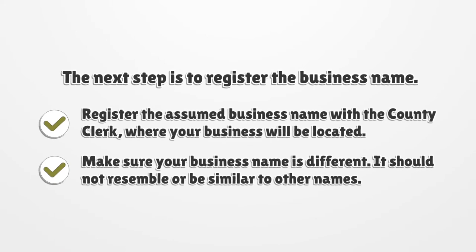The next step is to register the business name. Register the assumed business name with the county clerk where your business will be located. Make sure your business name is different — it should not resemble or be similar to other names.